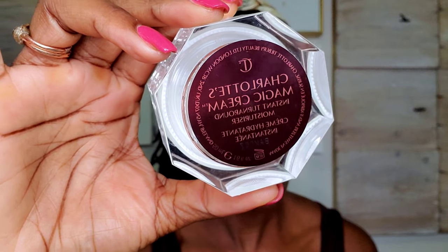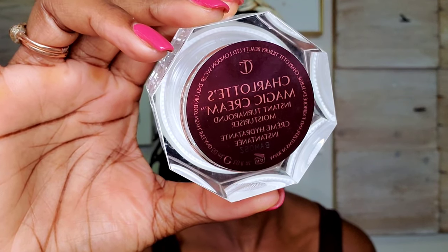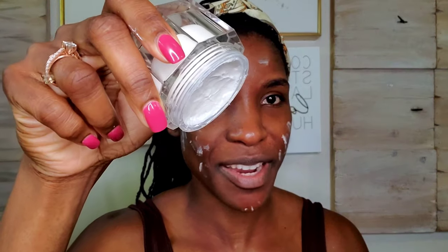Just using my fingers to massage it in. For moisturizer, I'm going in with the Charlotte Tilbury Magic Cream — this is the 1.6 ounce one. I'm just going to tap some all over my face. This cream is very, very thick and it smells so good.